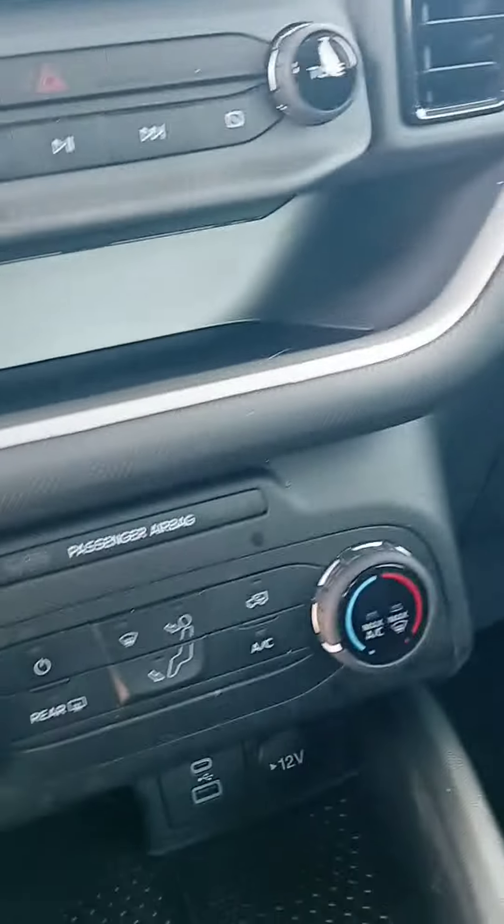I like how they got the storage down there, plug-ins below, different drive modes — the Bronco again.